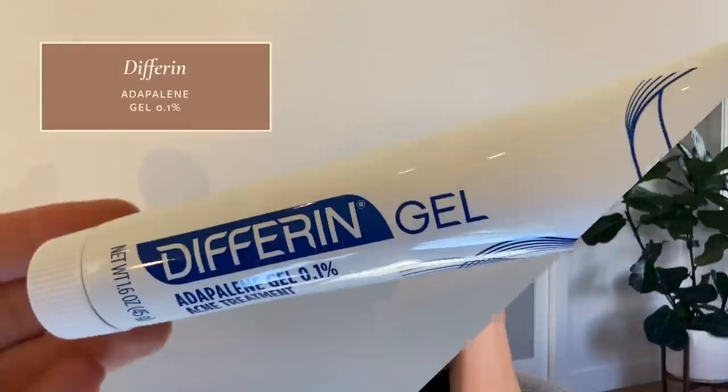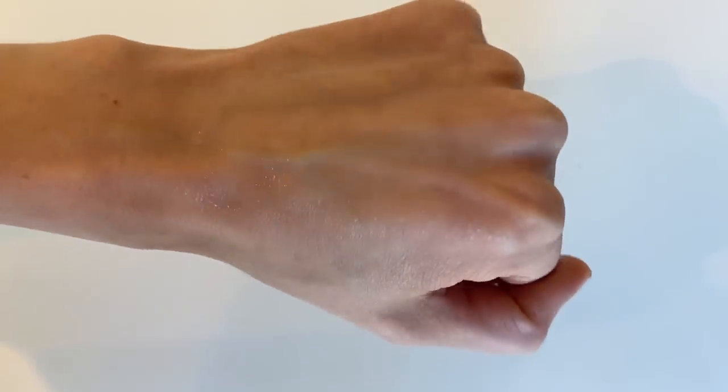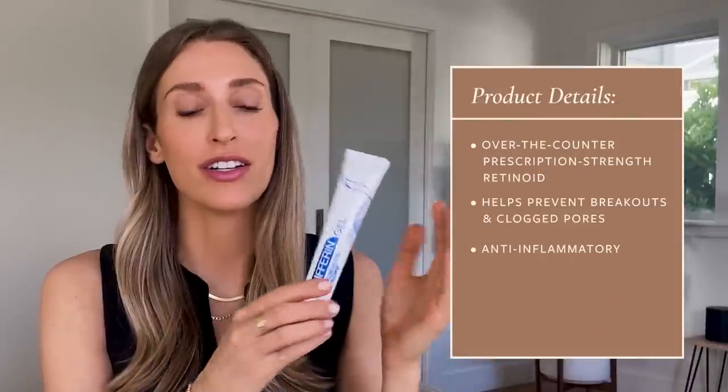Staying within the theme of retinoids, my next drugstore holy grail is Differin gel — the generic is adapalene 0.1% gel. This used to be prescription for treating acne and is now available over the counter, and it is one of my go-to acne treatments. Differin gel, or adapalene gel, is essentially a third generation retinoid. Retinoids are vitamin A derived compounds that work by helping your skin cells turn over and mature to the surface in a very organized fashion. This helps acne by preventing the clogging of the initial pore, it's also anti-inflammatory, and it helps with things like pigmentation, skin tone, and texture.